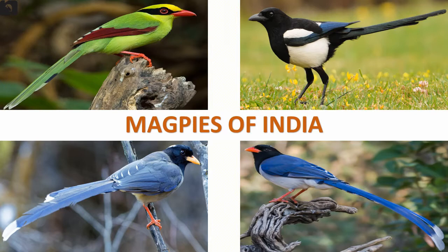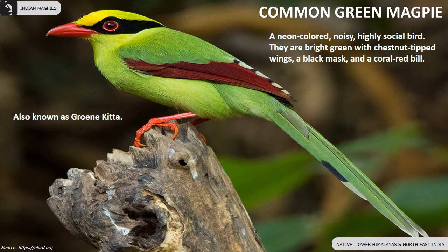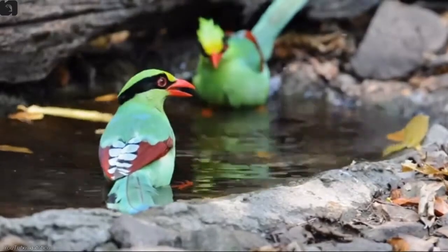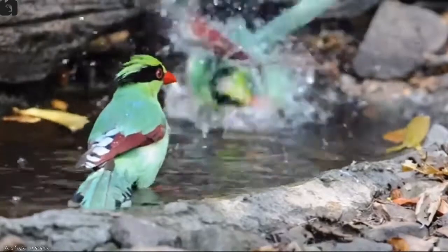Four beautiful species of magpies are found in India. Common green magpie is a neon colored, noisy, highly social bird found in the lower Himalayas and northeast of India. They are bright green with chestnut tipped wings, having a black mask and a coral red bill.